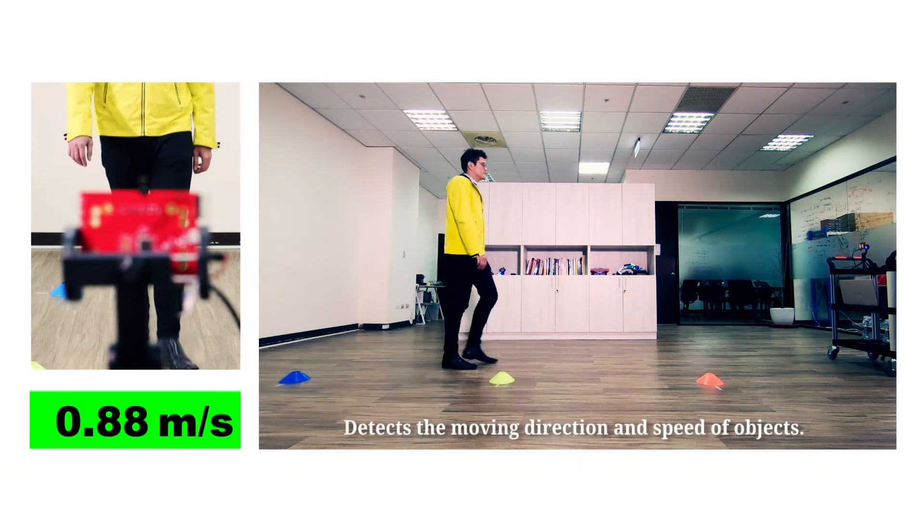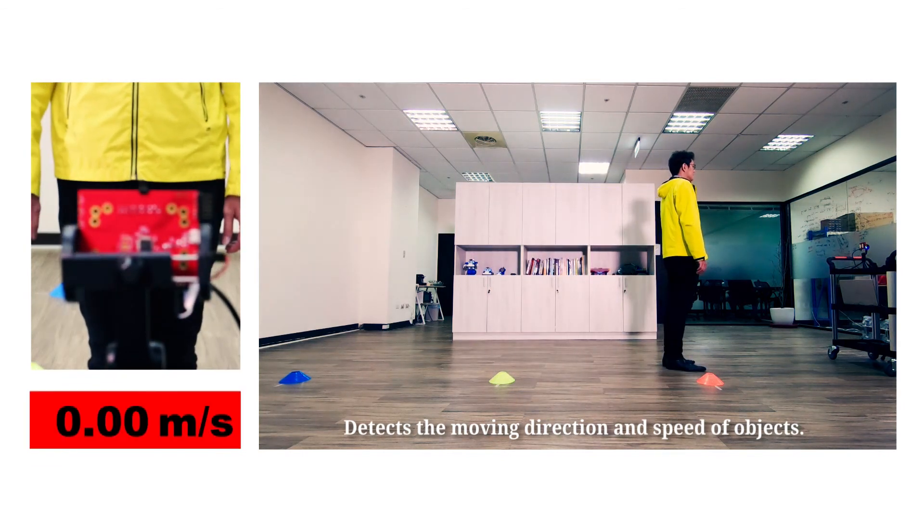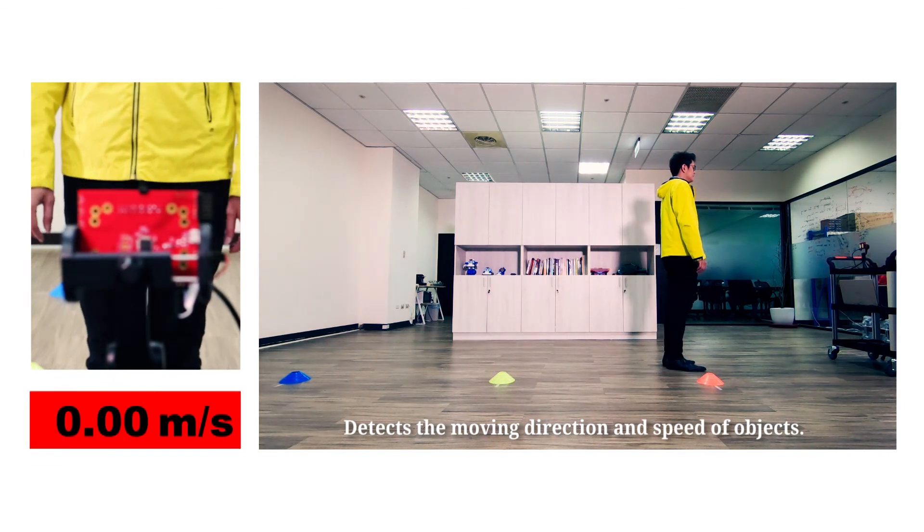Terasilic MMWave sensor detects the moving direction and speed of objects. With high sensitivity, it detects very small movements of objects.